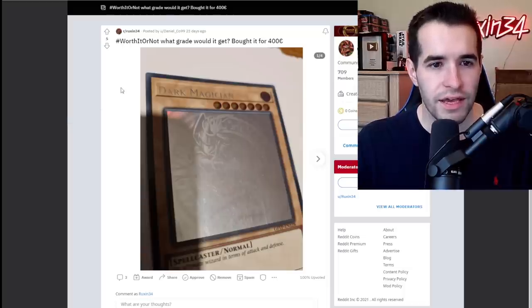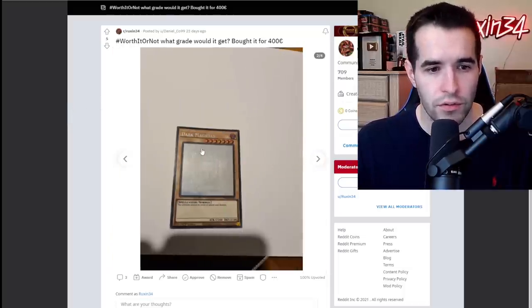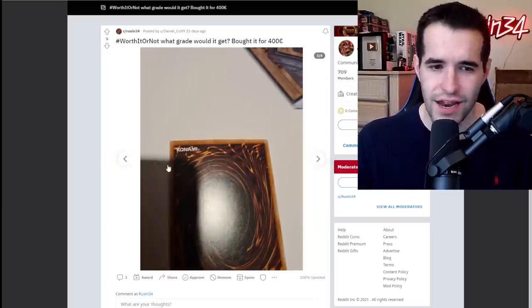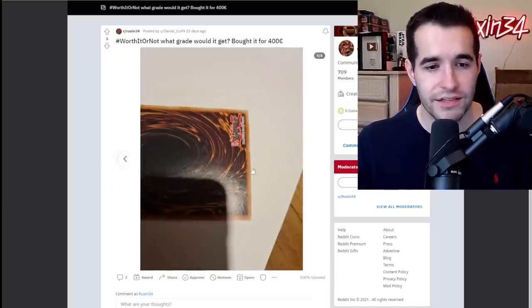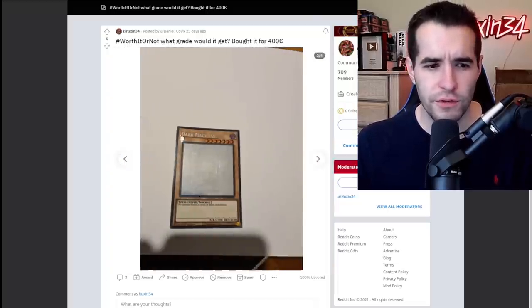Worth it or not — what grade would it get? Bought it for 400 euro. These scratches are bad — this is like down in the 7-8 range, so not worth it for this one. Even though it is a really nice card, those scratches are really going to hurt it. You can see them coming down like this. Keep this one raw — it's a really nice card, but not worth sending in right now.